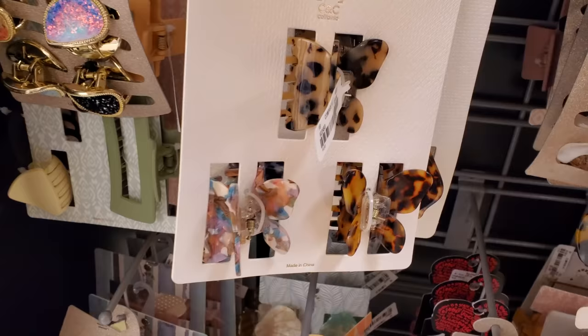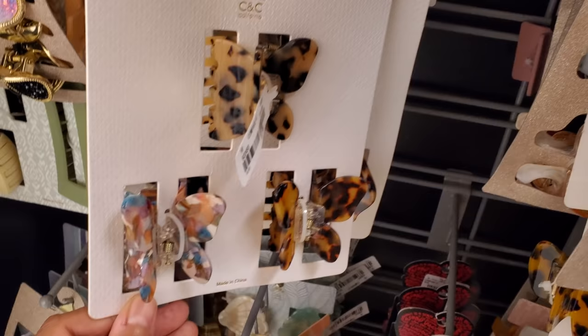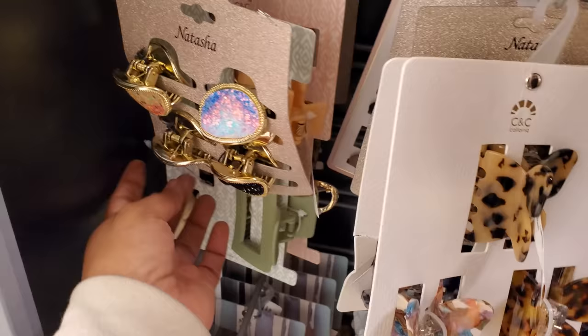Cupcakes and Cashmere — they do have some cute jewelry too, so don't forget to check that out. These are only $8 — butterfly ones by CNC California, you get like three large ones. These are $8 — I think we might have seen this blinged-out one.